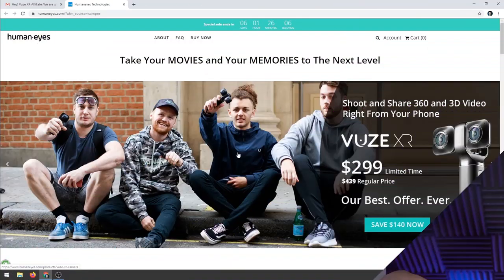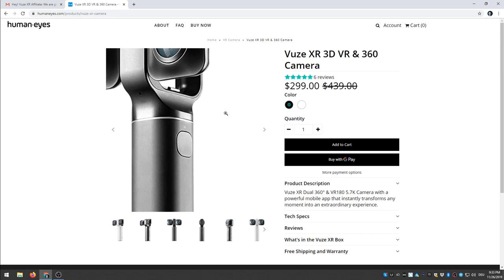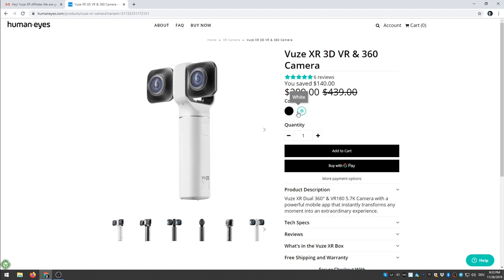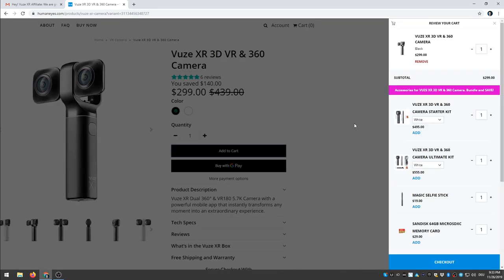Let me show you how you can get this deal. After you've clicked the link you will arrive here, and the special sale ends in six days right now. Click on 'Save $140 now.' You can choose the camera — do you want the black one or the white one? That's up to you. Click on 'Add to cart' and now the Views XR is in your cart.